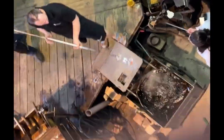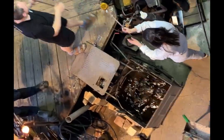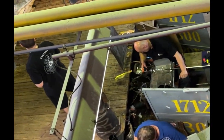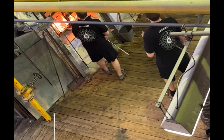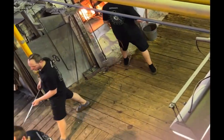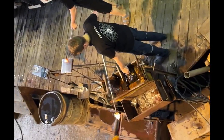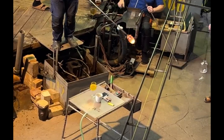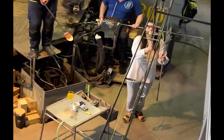They all work together. This guy had his ball of glass, he put it down into a mold in order to shape the glass and blow it. This guy is going to add more pieces onto the glass before it gets sent down the pipeline.